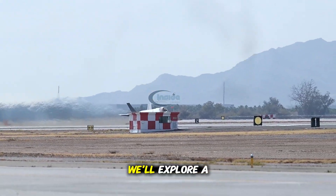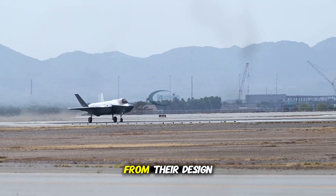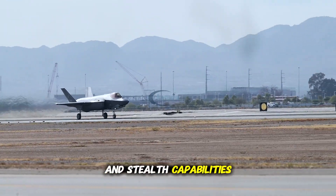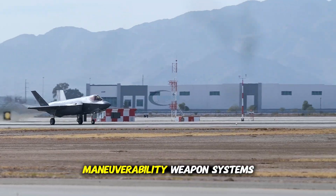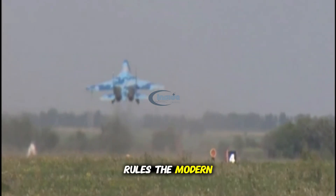In this video, we'll explore a comprehensive comparison of the F-35 and the Su-57, from their design and stealth capabilities to avionics, maneuverability, weapon systems, and global deployment. So, who truly rules the modern skies?